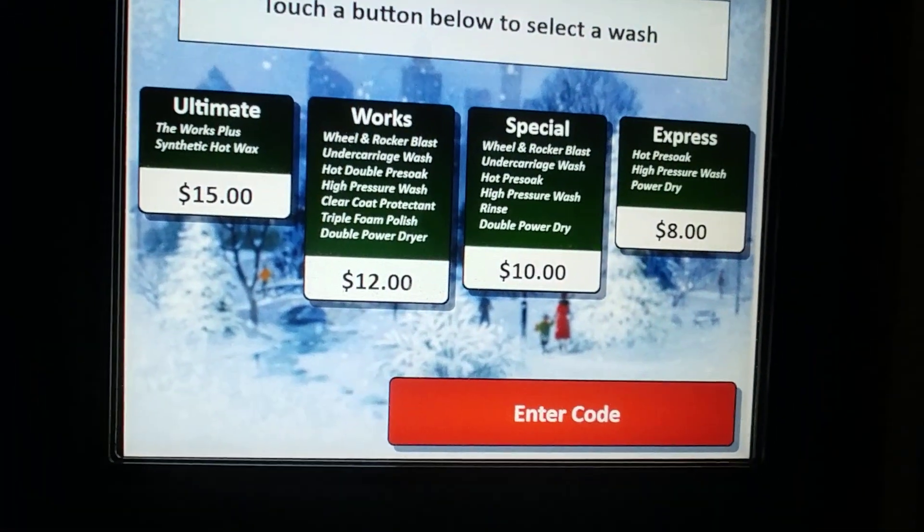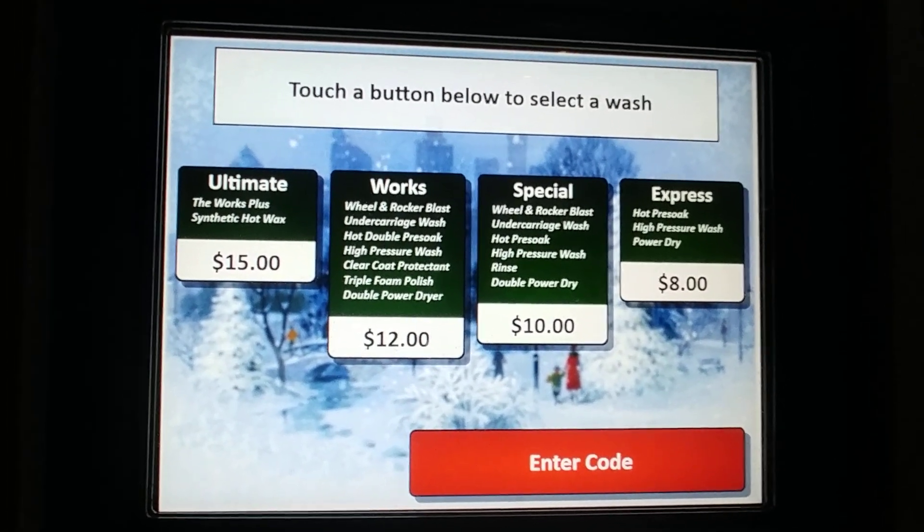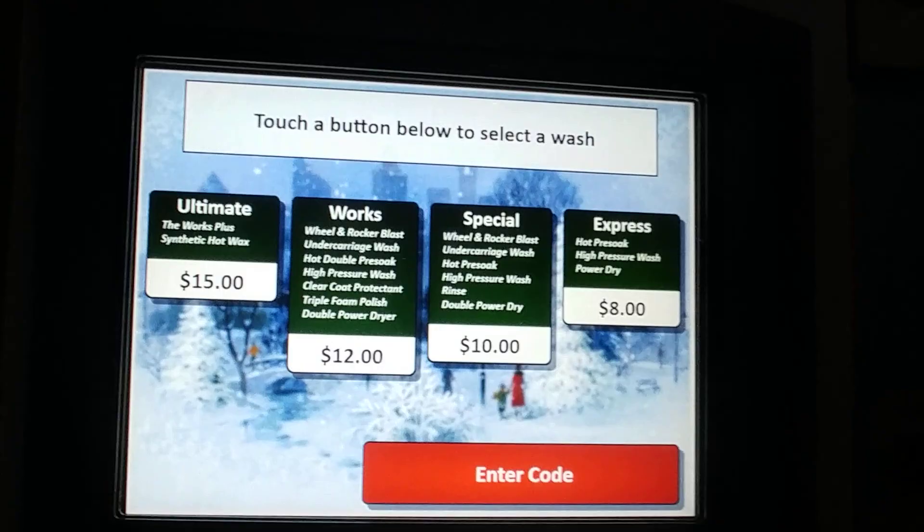The first thing that I don't like is the angle of this machine. It is at an angle where you actually have to pull in crooked to get in there, so you're already facing a wonky angle just to get in. And here are the price points. The ultimate wash is the going rate of things in this state — fifteen bucks.